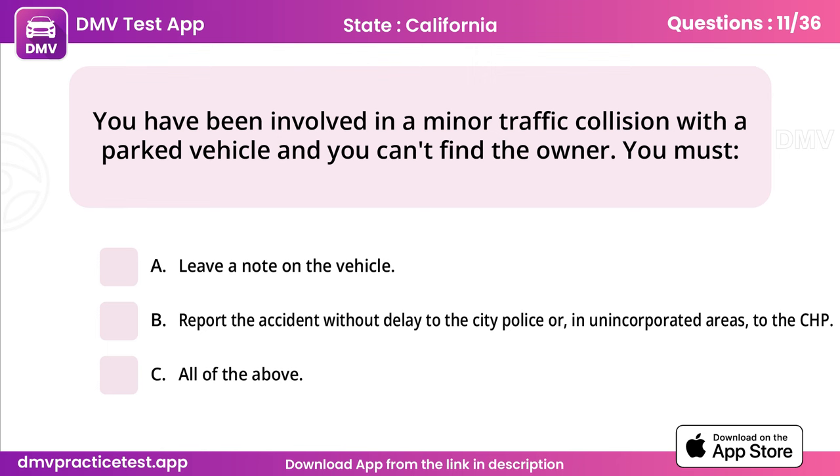Question 11. You have been involved in a minor traffic collision with a parked vehicle and you can't find the owner. You must. Answer: C, all of the above.